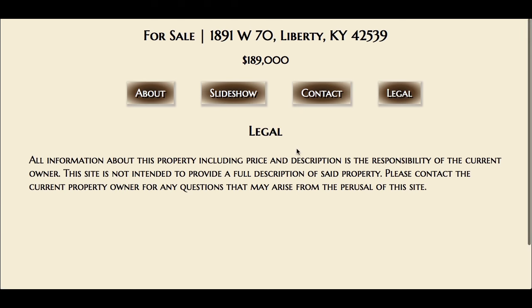There's a legal page basically describing that this site is not intended as a definitive guide — if you really want to make a solid decision, you need to contact the owners.